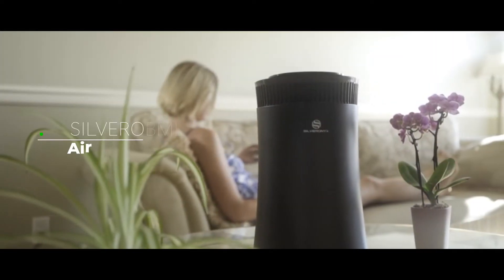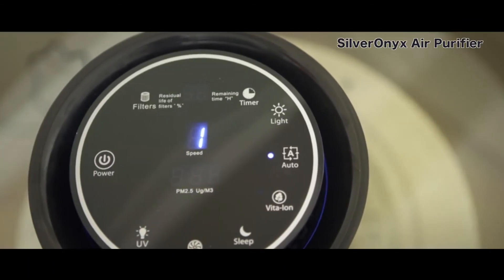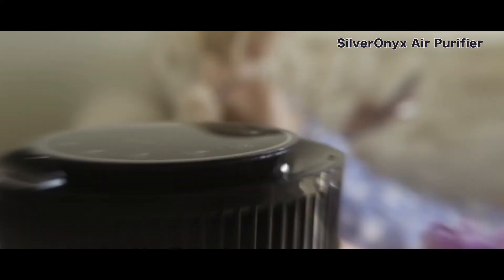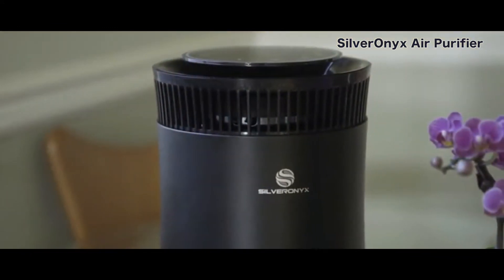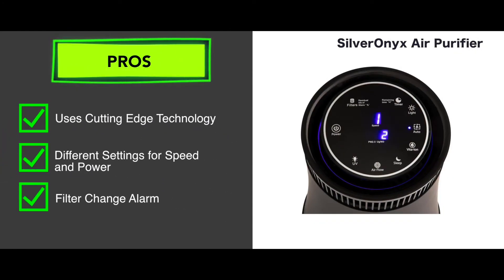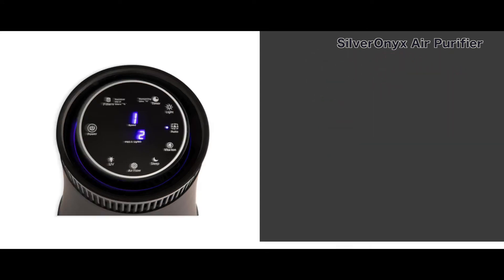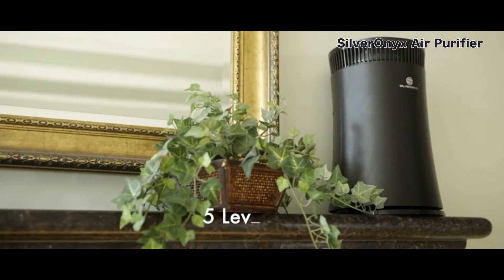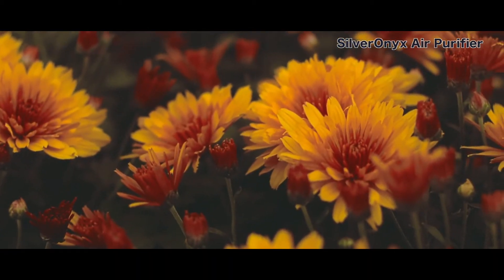Let's take a look at the Silver Onyx Air Purifier for Home. This is a great product to explore, equipped with many different features. It doesn't look like your everyday air purifier at all, and the five-stage filtration process is very interesting. Some of its pros are it uses cutting-edge technology, it has different settings for speed and power, and has an alarm that indicates that filters need to be replaced. Look out though, it does have a lower airflow. This air purifier is a very powerful device that can completely purify the air, and its five-stage purification process is a very effective way to cleanse the air.